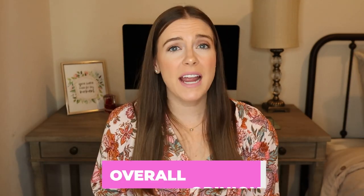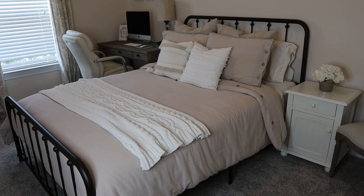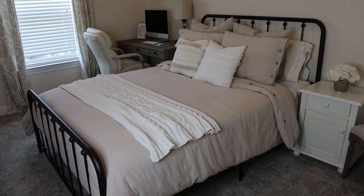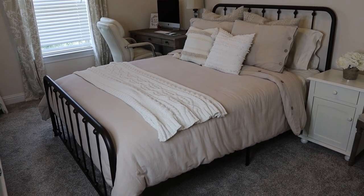Overall I'm very happy with this duvet cover set. It has that nice neutral and natural look, it's soft and breathable, and has that linen texture. The ties keep your duvet in place and it's a nice affordable price. I highly recommend this duvet cover if you are in the market for one. If you want more reviews for other products I use in my home, click right here for my product review playlist. Thanks for watching and I'll see you next time.